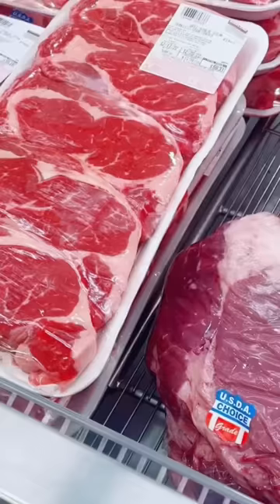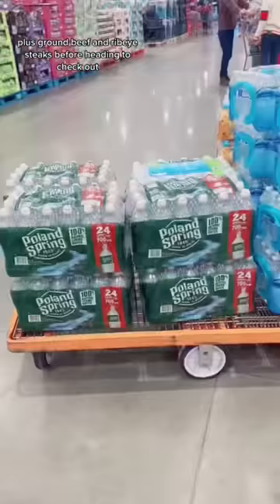Then I grabbed a cart to get the produce and a pecan pie, plus ground beef and ribeye steaks before heading to checkout.